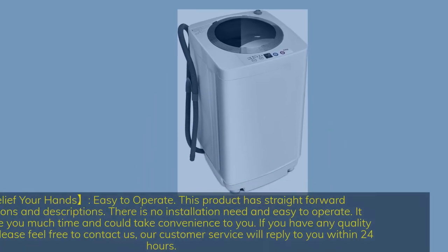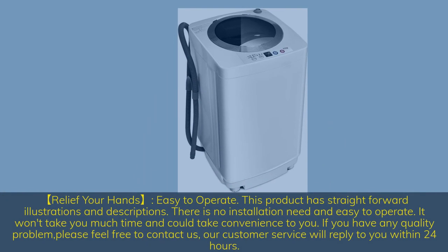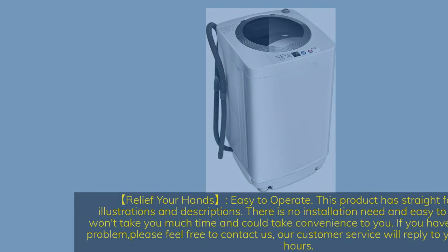Easy to operate — this product has straightforward illustrations and descriptions, requires no installation, and won't take much time to set up. If you have any quality problem, feel free to contact customer service, who will reply within 24 hours.